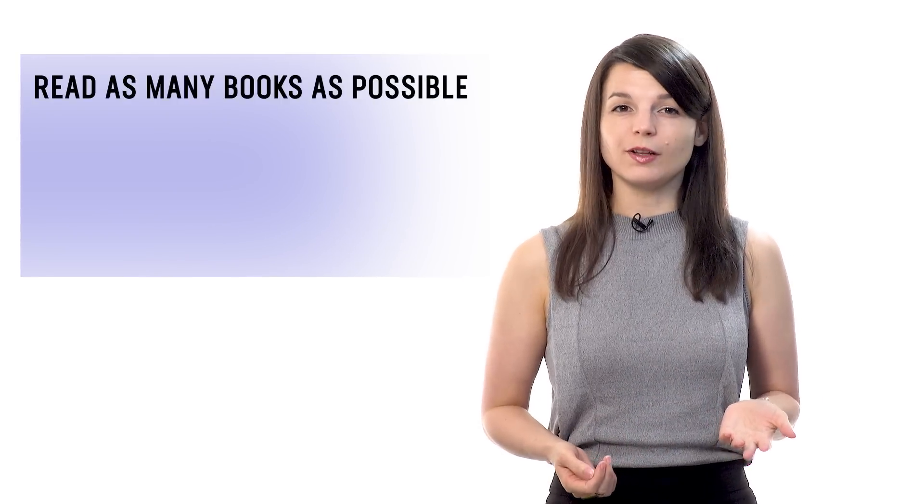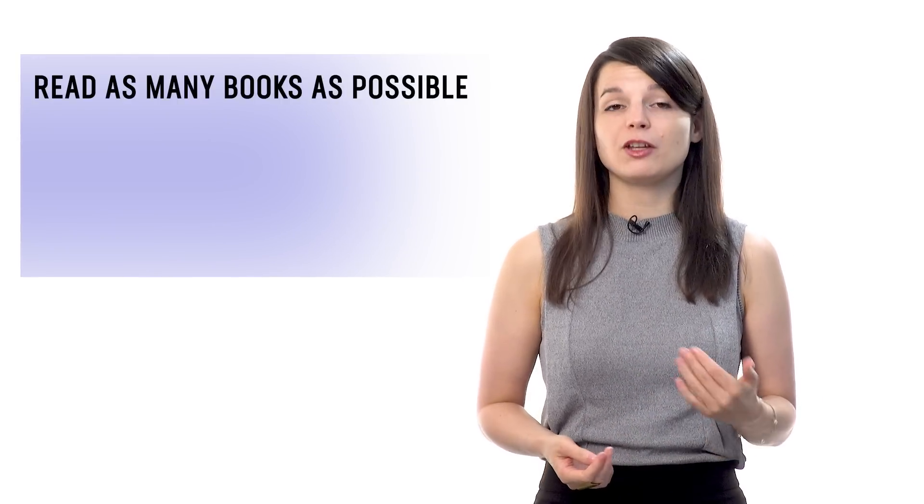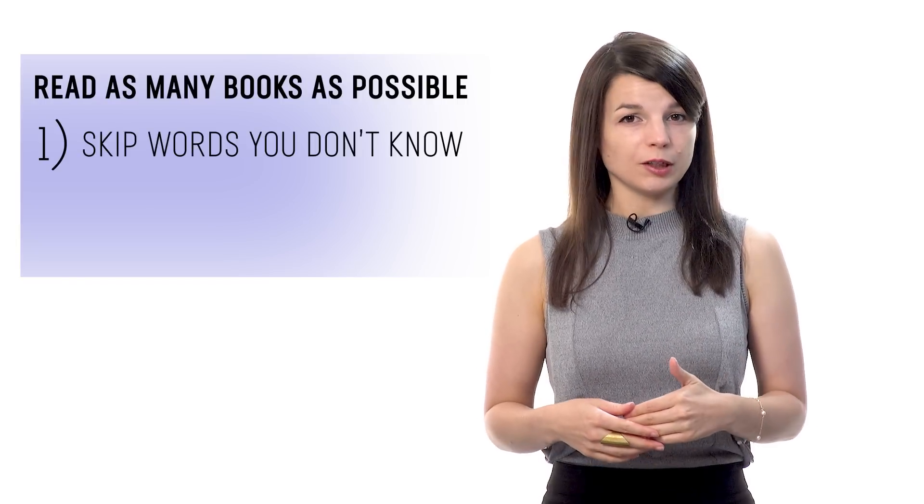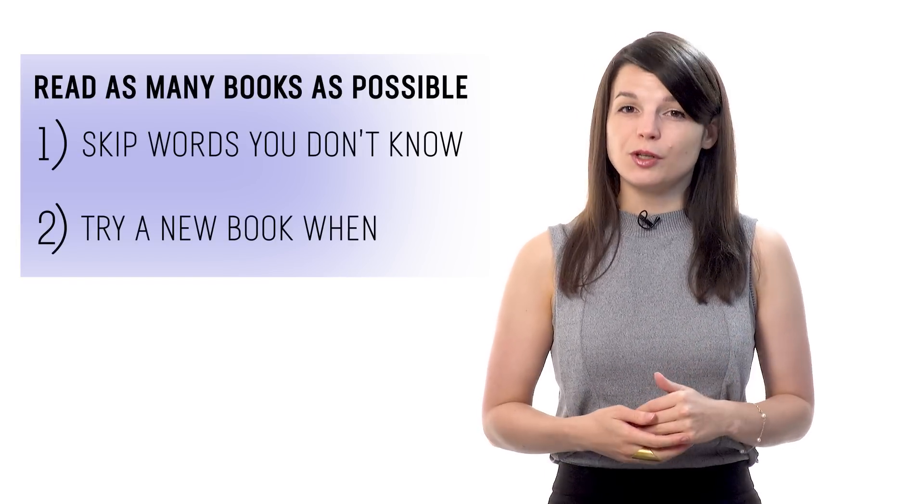Number five: practice with extensive reading books. Extensive reading is a learning tactic where you read as many books as possible at a level that's easy for you. You follow two rules: one, you skip over words you don't know, and two, you jump to a new book if the current one is boring. The goal is to help you master reading, vocab, and grammar simply by reading a lot without getting stuck on minor words.